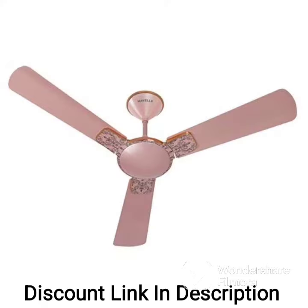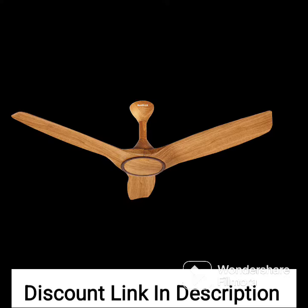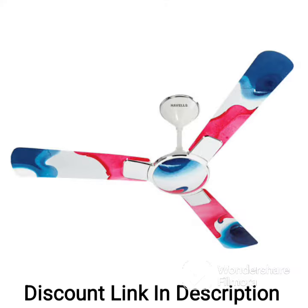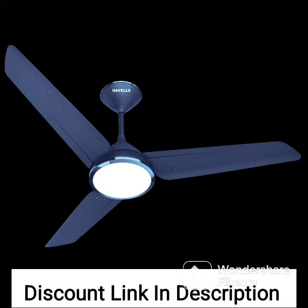Design: the fan features a unique design with intricate artwork on the blades that adds a touch of elegance to your room decor. Motor: the fan is powered by a high-performance motor that delivers superior air delivery and circulation. Speed settings: the fan comes with four speed settings that allow you to customize the airflow according to your needs.